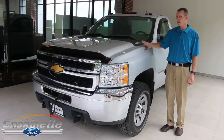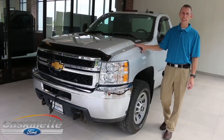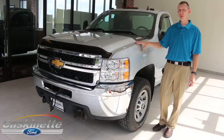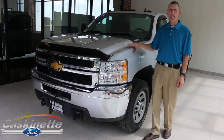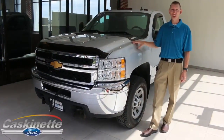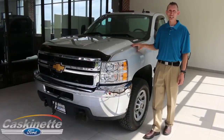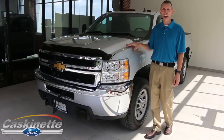I hope you've enjoyed this 2013 Chevy 2500 HD Duramax diesel truck with the plow. Did I mention this truck only has 42,000 miles? Be sure to check this one out and many more at www.CaskinetteFord.com, like us on Facebook, or give us a call at 315-493-1360 to schedule a test drive so you can experience this truck and the Caskinette difference.